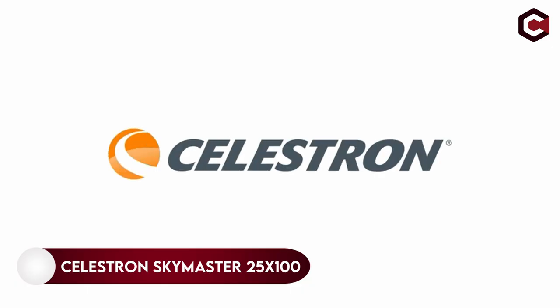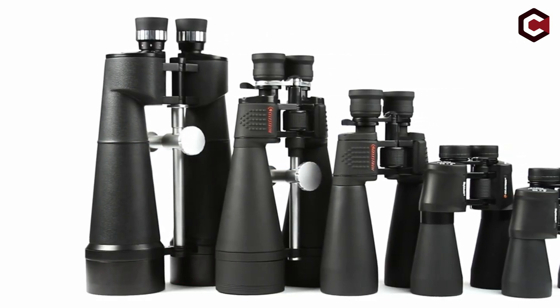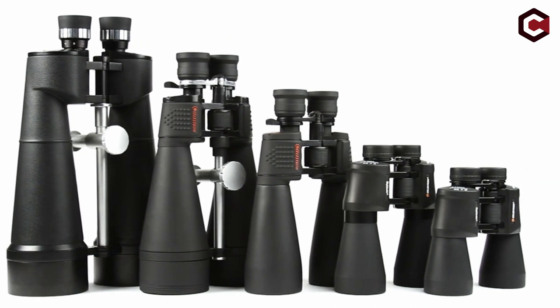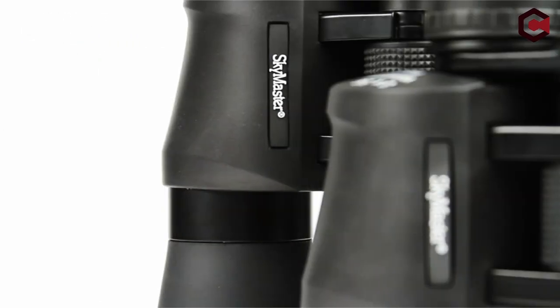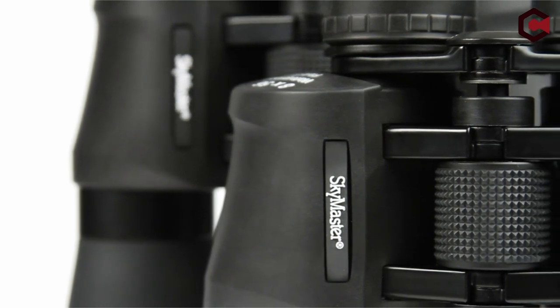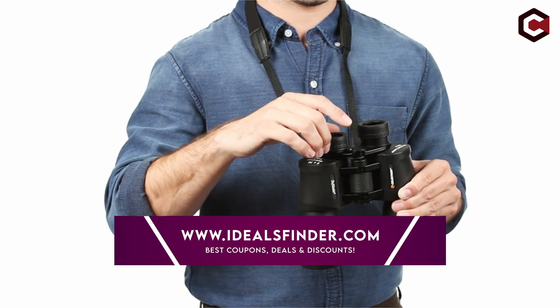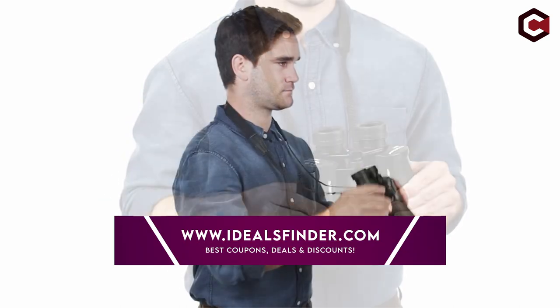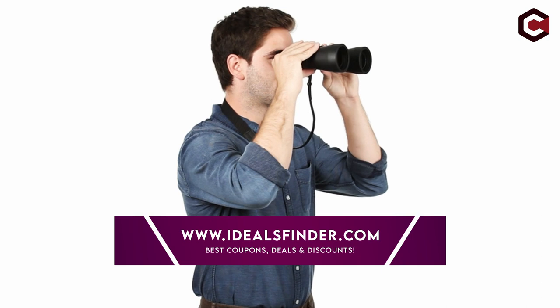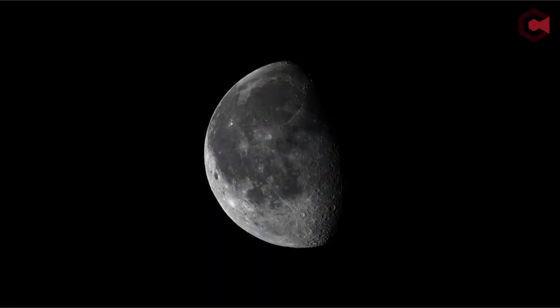Number 1, Celestron Skymaster 25x100 binocular. This binocular has a tough, rugged, and reliable design for long-term stargazing use. It has 25x magnification and a 3 degree field of view. These binoculars are 15.3 inches in length and weigh about 8.75 lbs, with a 100mm objective lens diameter and 50mm eye relief.